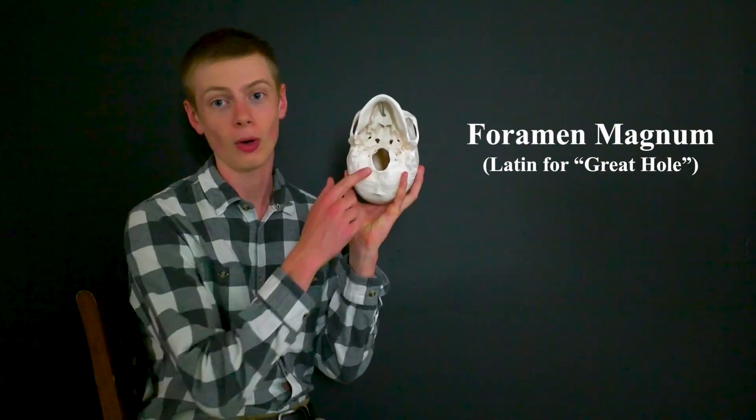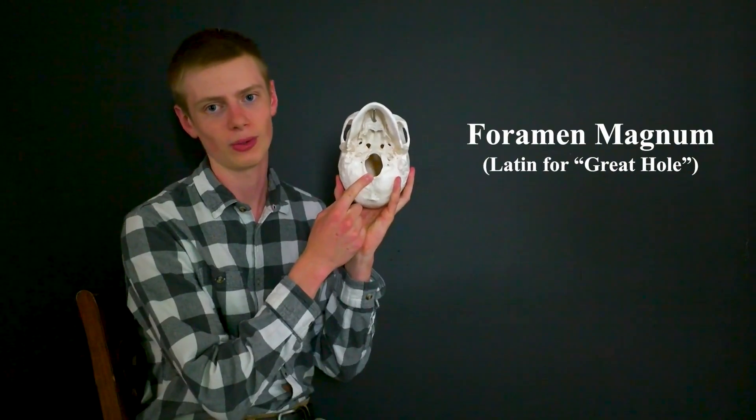Did you know that you have a big hole in your head? And no, it's not your eyes, ears, nose, or mouth. It's your foramen magnum, a hole on the bottom of your skull. Today we're going to figure out what this hole does and how scientists can use it to tell how an animal is moving.